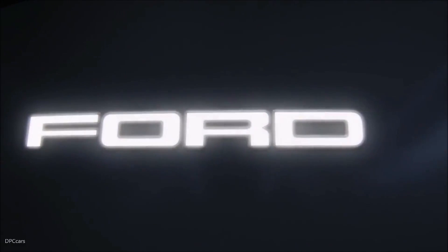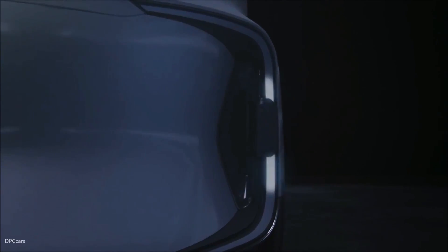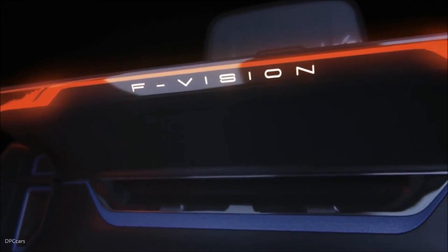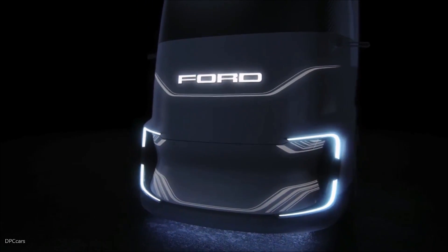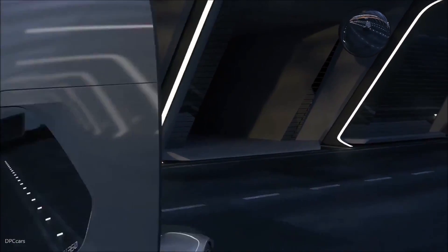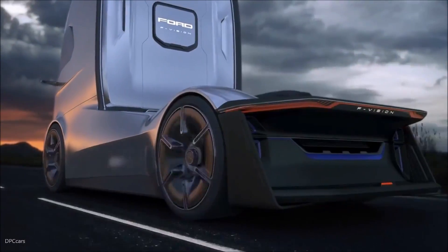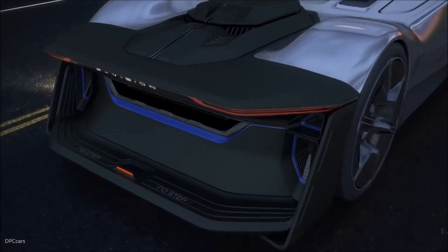Buckle up, because our next contender is the Ford F-Vision Future Truck. This isn't just any truck — it's a vision of what the future holds for the trucking industry. This concept truck offers a glimpse into what the future of trucking might look like. With its sleek and futuristic design, the F-Vision is set to revolutionize the way we think about transportation. The F-Vision doesn't have a traditional cab; it's fully autonomous. Imagine a world where trucks drive themselves, reducing the need for human drivers and potentially increasing efficiency and safety. Ford envisions the F-Vision as a truck that maximizes cargo space and aerodynamic efficiency — the streamlined design isn't just for looks, it's engineered to cut through the air with minimal resistance.